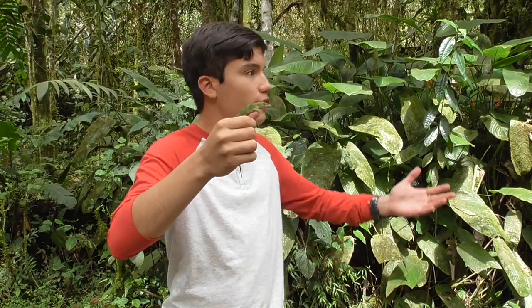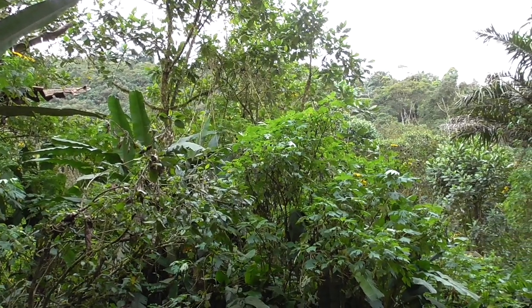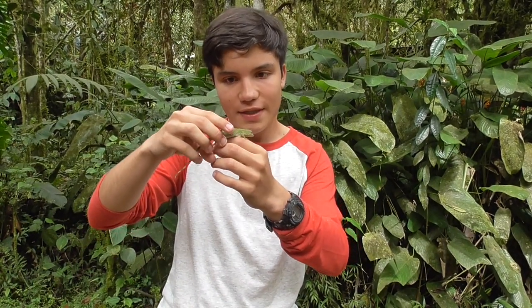Unfortunately, the forest where it lives — the cloud forest — is being cut down at an alarming rate. Habitat loss is probably the biggest threat to the species. But there may also be an illegal pet trade, because who wouldn't want to have these guys as a pet? Look how cool it is.